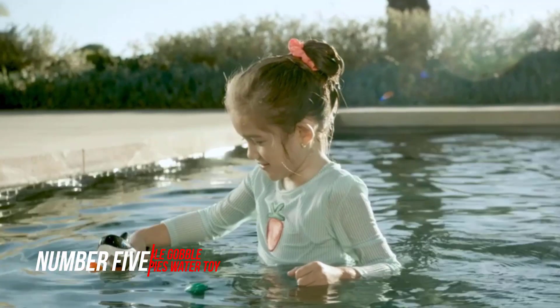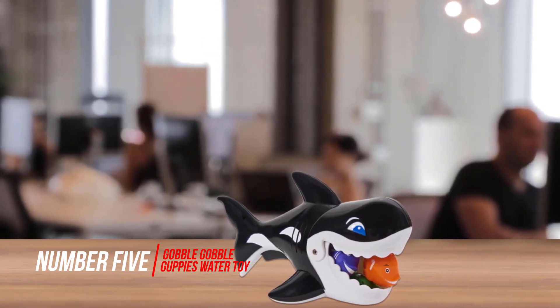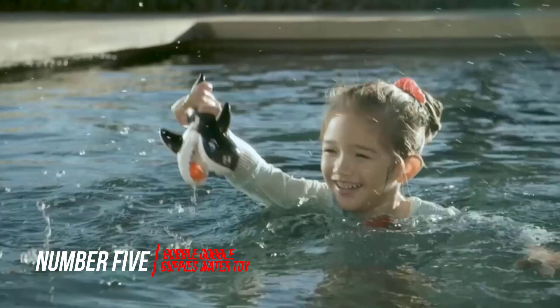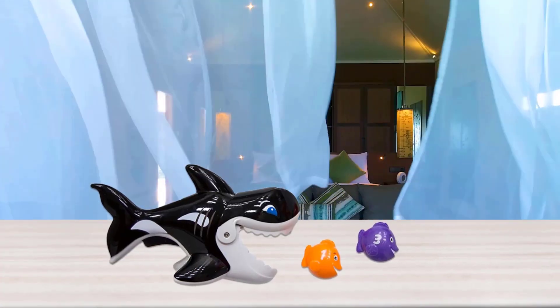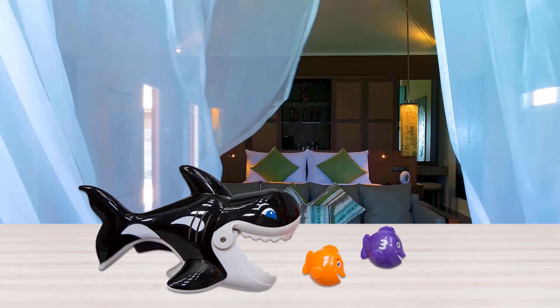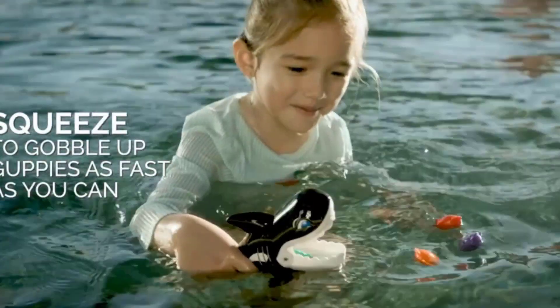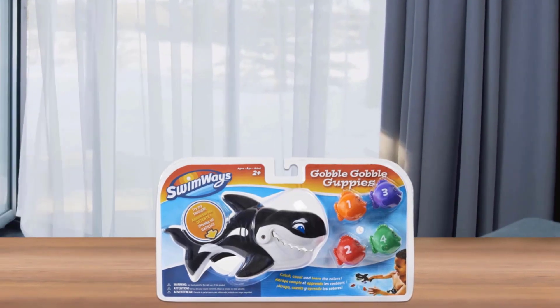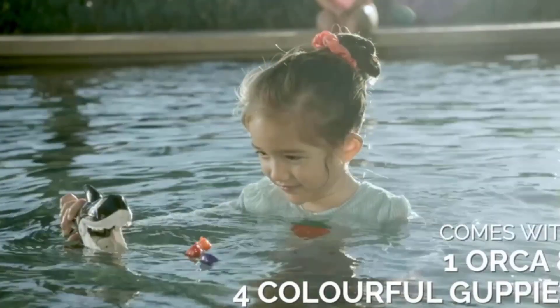Number 5: Gobble Gobble Guppies Water Toy. These Swimways Gobble Gobble Guppies are a great way to keep preschoolers busy in the water while also reinforcing counting skills. Each guppy is numbered 1 through 4. These guppies are small enough for little fingers to hold, and the whale has an easy squeeze trigger. Reviewers say this game keeps their toddlers busy for hours.